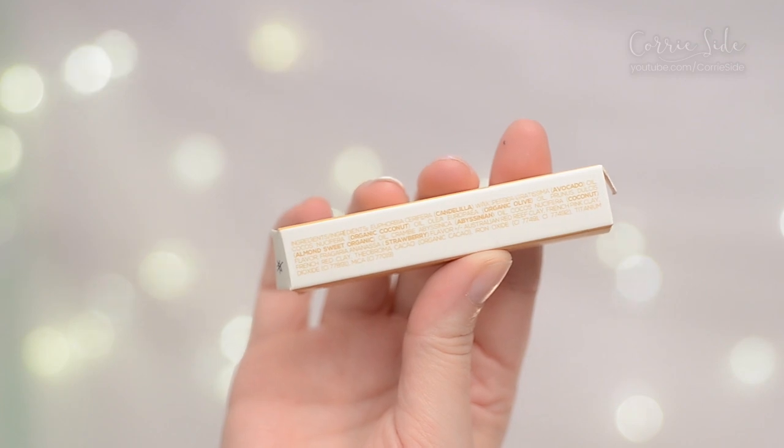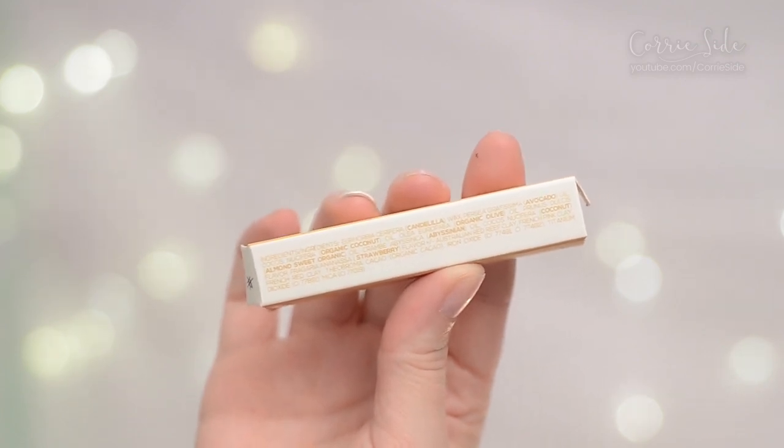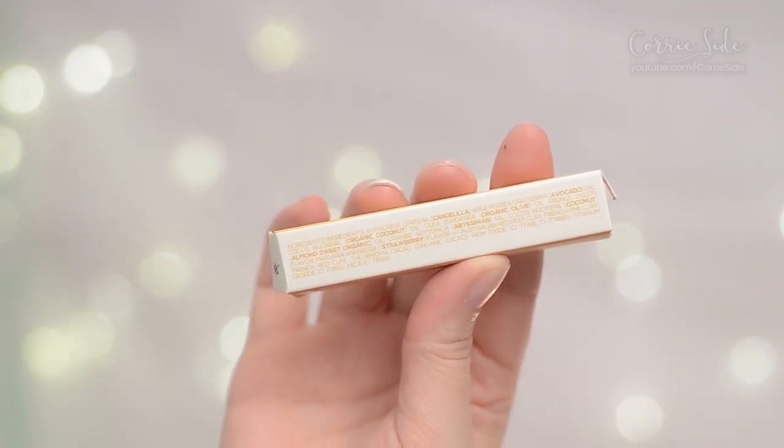One of the things they really pride themselves on is you being able to read the ingredient list. If something has a weird name, in brackets they put what it actually is — like coconut or strawberry flavor. They break it down so it's simple and you know exactly what's in all your products, which is a really cool idea.